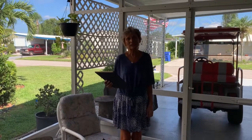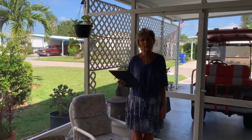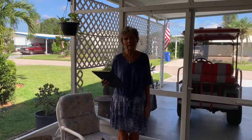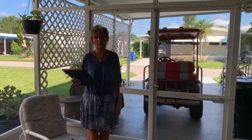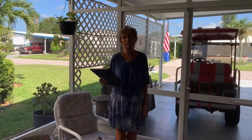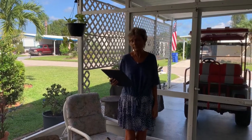Hi, I'm Susan Rachels and we are here in beautiful Bay Indies at 966 Montego East. This is a beautiful home that we just listed this week. Bay Indies is a 55+ community and it has three pools, tennis courts, hot tubs, all the amenities. It's close to Venice downtown and Venice Beach and Nokomis. Bay Indies is also cat friendly.